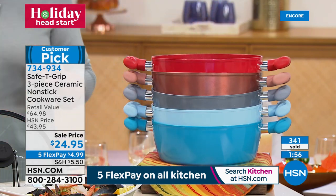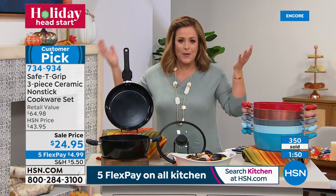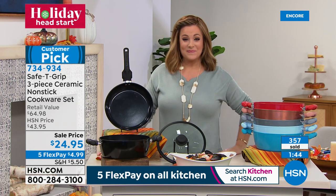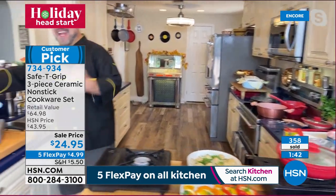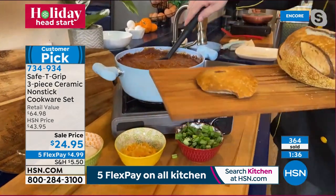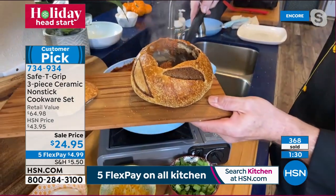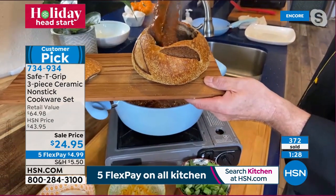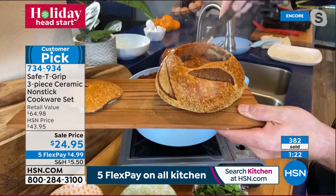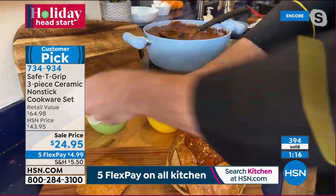The big 4.5-quart pot is perfect for winter stews and chilis. Demonstrating an all-meat, no-bean chili — you can feed an army. Because it's ceramic, it holds onto heat so you don't have to jack up the temperature like with cast iron. Fantastic heartwarming meals for cold winter months, fast cooking, and incredible cleanup.